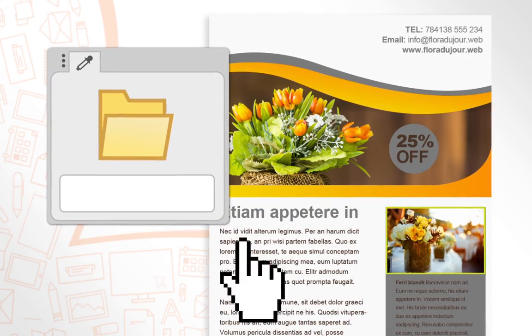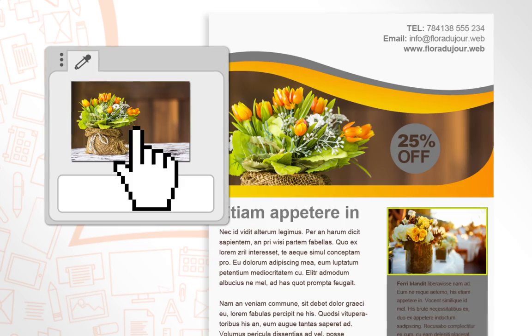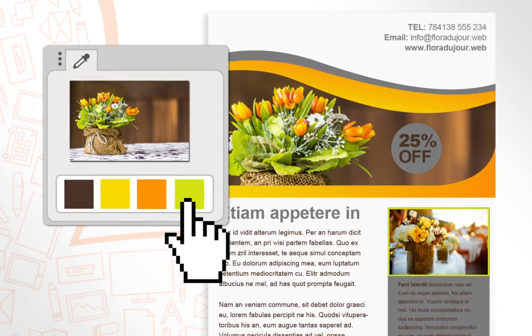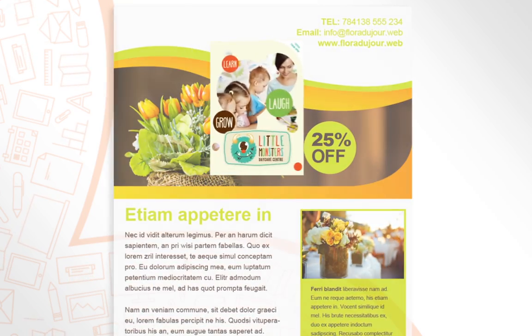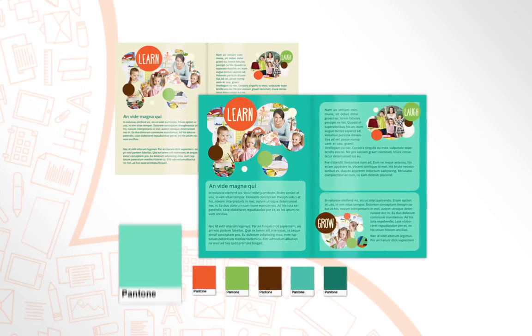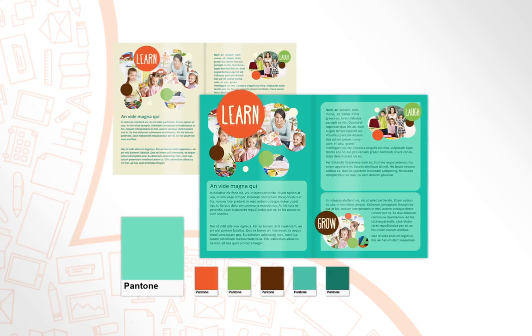New colour controls improve the accuracy of picking colour from images without getting in the way of your design. Replace colours throughout a document as easily as applying a new colour scheme, and the latest Pantone Plus palette offers fresh colours for a modern look.